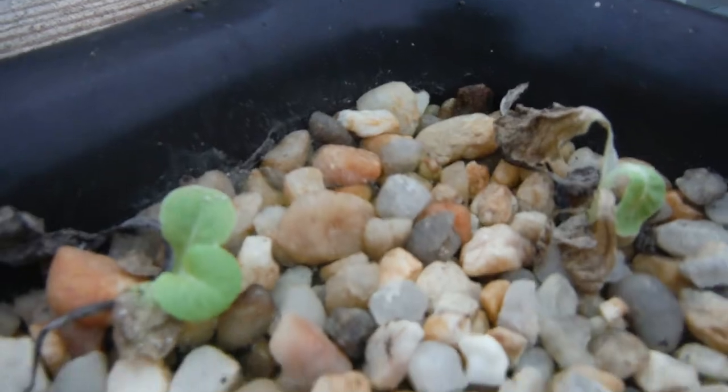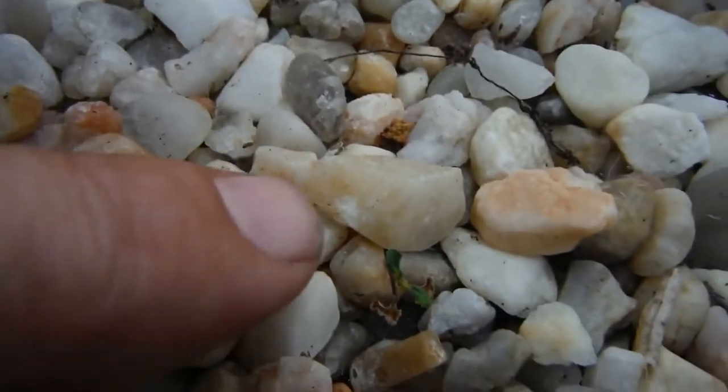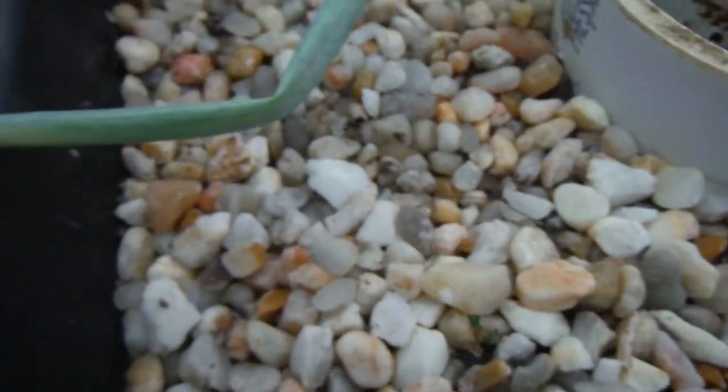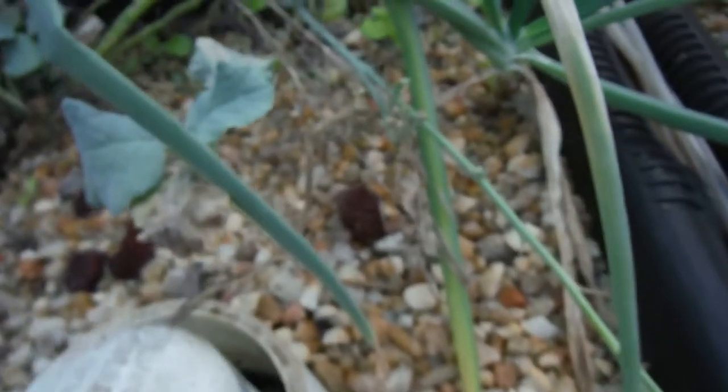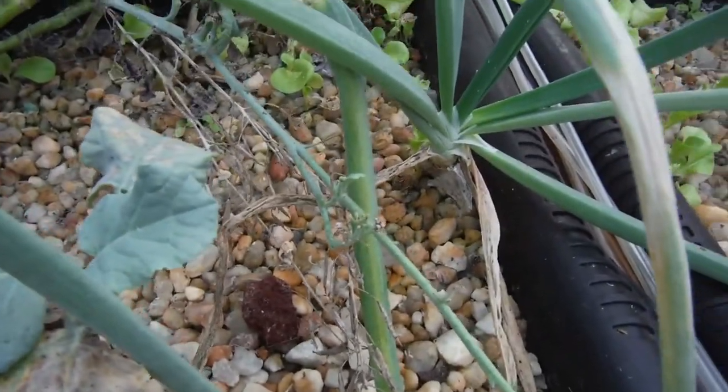Just a bunch of volunteers. There's some volunteers way over here — that's pretty cool. Look at that — there was one and now it is all burned up. My little onion here — look at the size of this thing, man. Looking very nice.